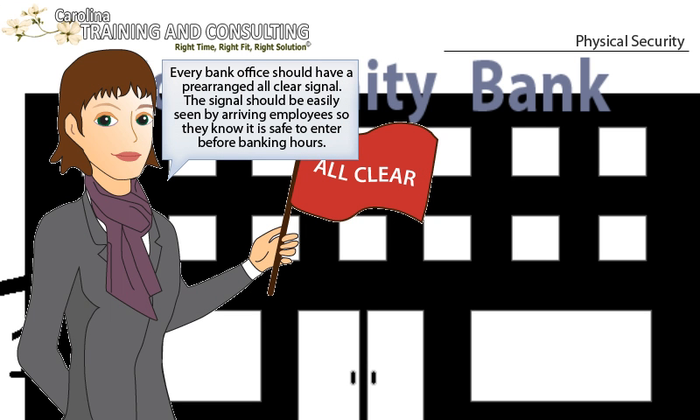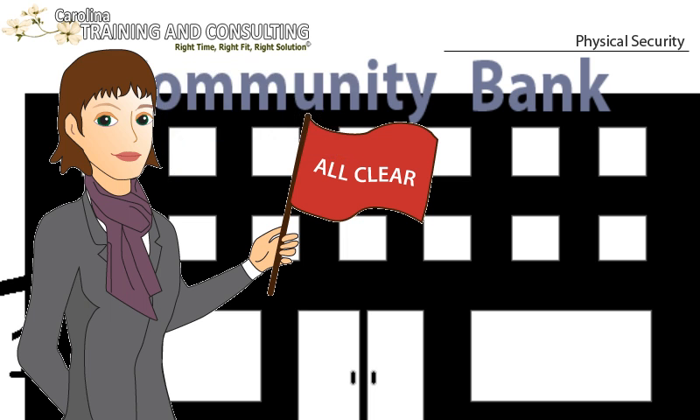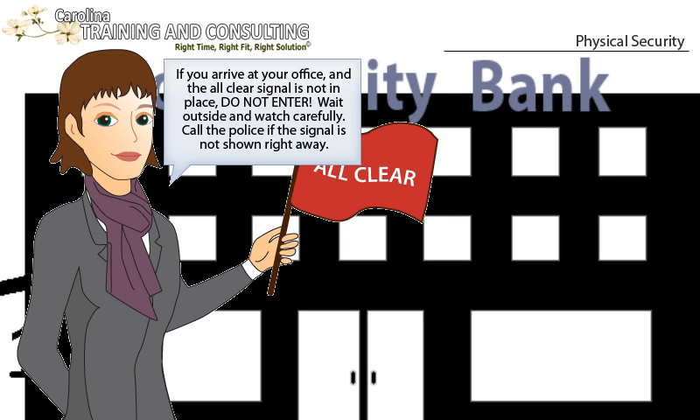Every bank office should have a pre-arranged all-clear signal. The signal should be easily seen by arriving employees so they know it is safe to enter before banking hours. If you arrive at your office and the all-clear signal is not in place, DO NOT ENTER. Wait outside and watch carefully. Call the police if the signal is not shown right away.